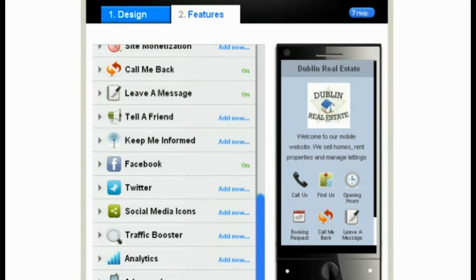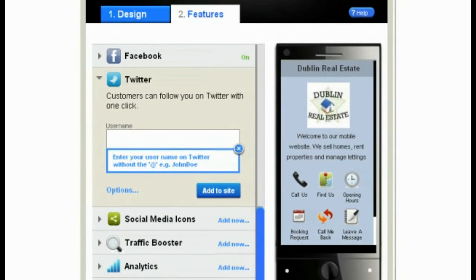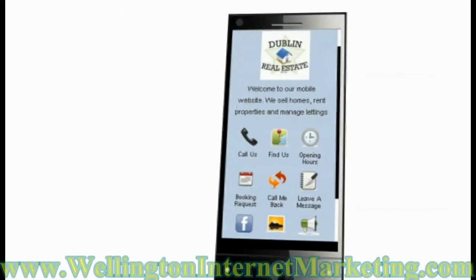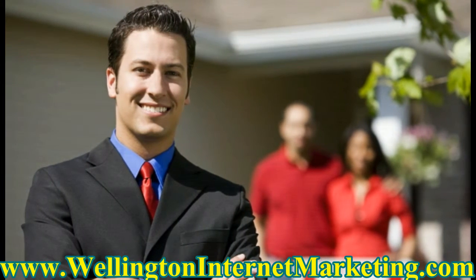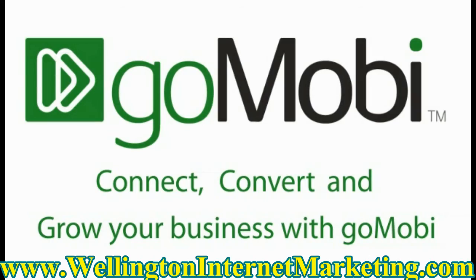With GoMobi, your customer gets the same essential information they'd get on your website. There are helpful hints along the way — just click on the blue help button to get tips. Now we're finished. Are you ready to GoMobi? With such an easy setup, you will have a fully functional GoMobi mobile site in just minutes. What are you waiting for? Connect, convert, and grow your business with GoMobi.